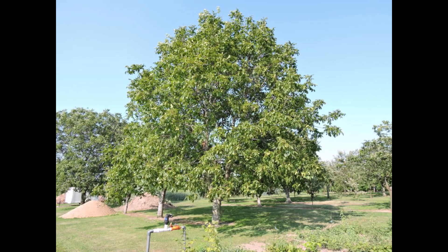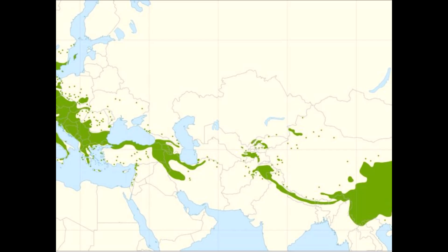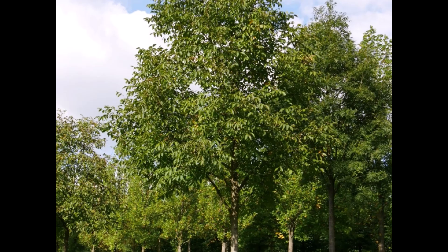Juglans regia is a species known as common walnut, Persian or English walnut. It is not native to Indiana. This species is deciduous and native to Europe, the Himalayas, and China, but is widely cultivated and grown for nuts.